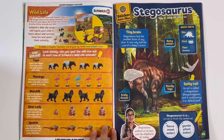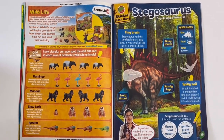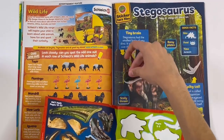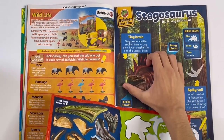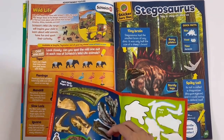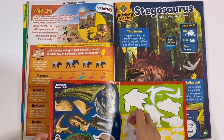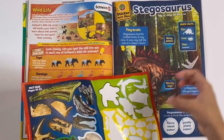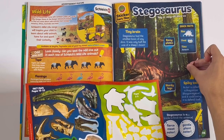Stegosaurus. Here's the brain, so we've got the speeches. Tiny brain. And there's the tail.